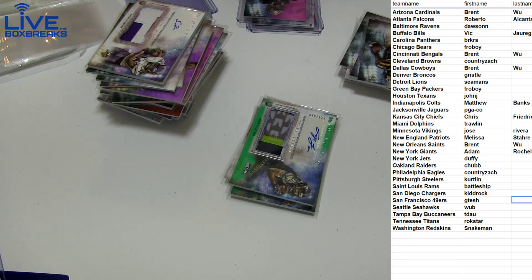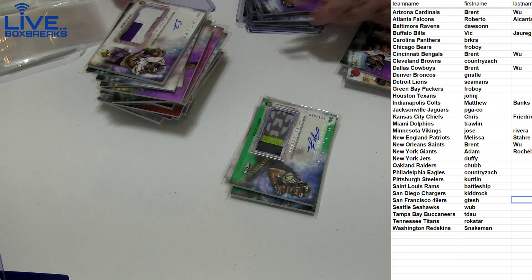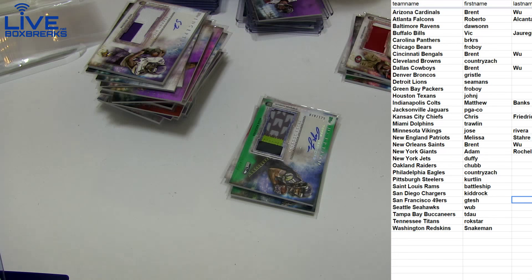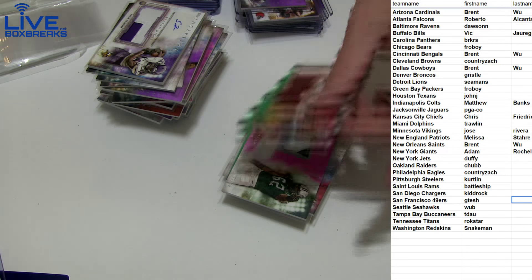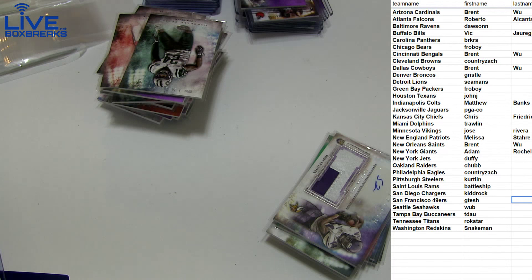Pretty big night tonight guys — lots of crazy breaks tomorrow night. Make sure to check out our National Treasures basketball case breaks, super sales going on right now, don't want to miss out on the first wave. Lots of Certified up and working as well.